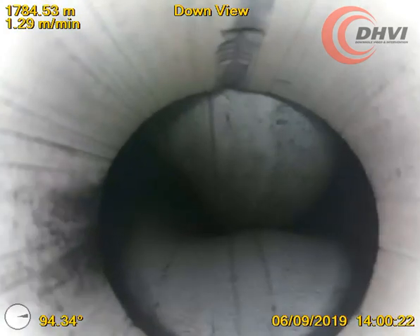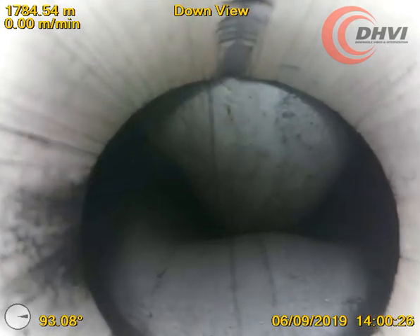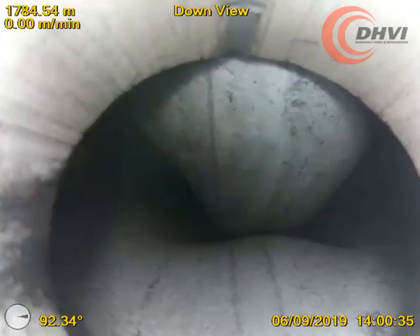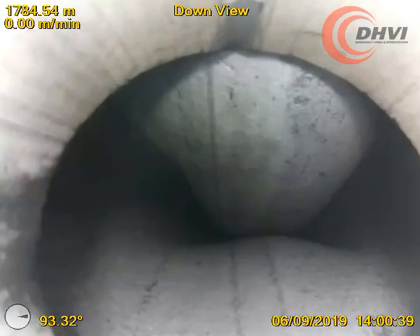In this video, DHVI were called out to investigate a blockage in a horizontal wellbore with 4.5 inch diameter casing. The camera tool was pumped down using 2 and 3/8 tubing on wireline, where the live HD video quickly revealed a spectacular but severe casing collapse.